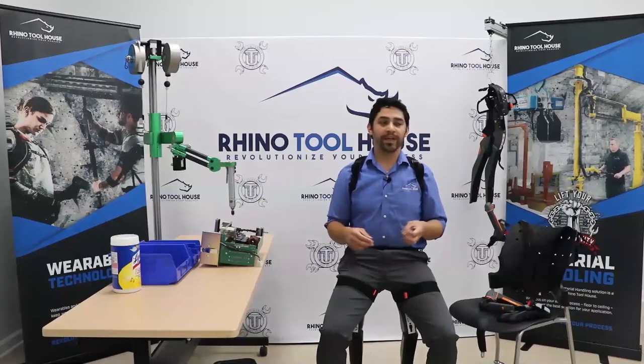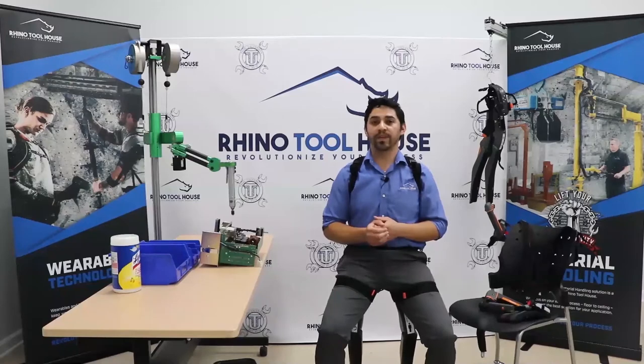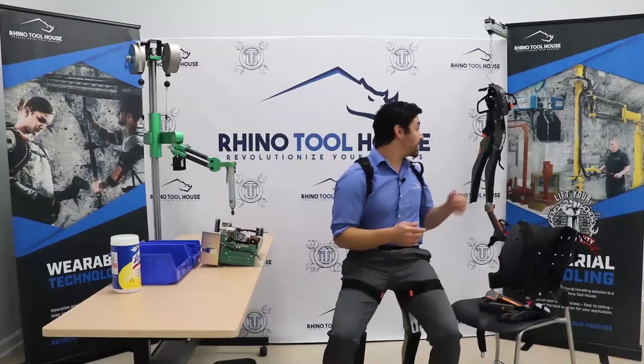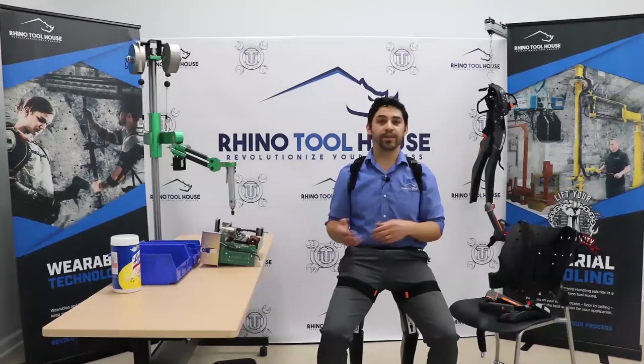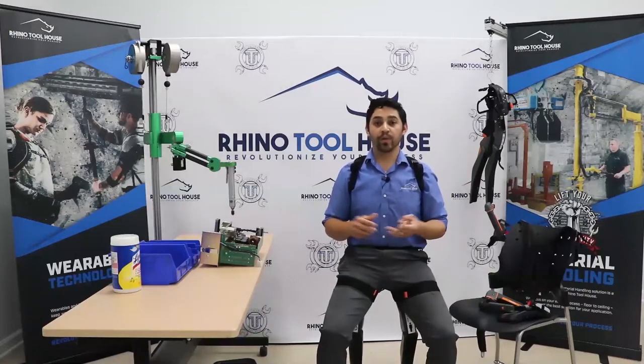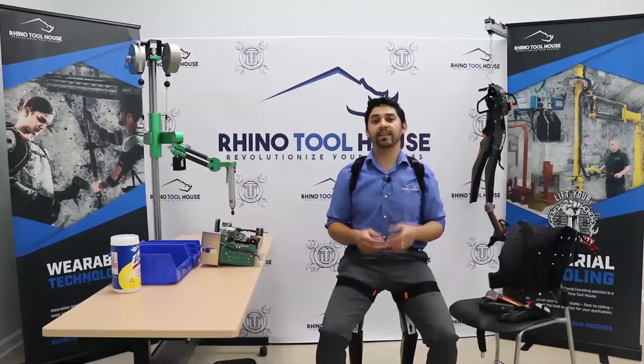At Rhino Toolhouse, one of our core values is being highly productive and efficient. We set up these live demonstrations to keep our customers up to date on what's going on. Today we're going to show you a highly productive and efficient product called Noonee. Noonee was started in 2014 as a German-based company. By 2015 they had prototypes, and they got the support of Audi through a partnership. In 2017 they started mass producing these products.